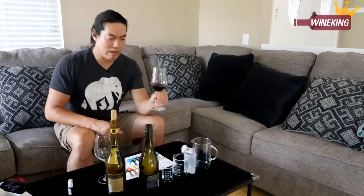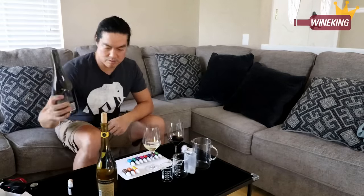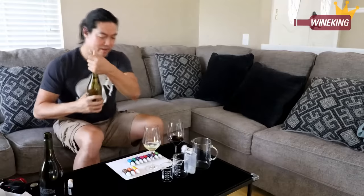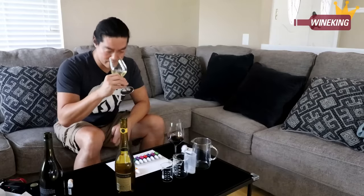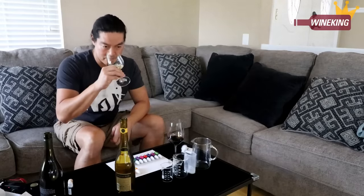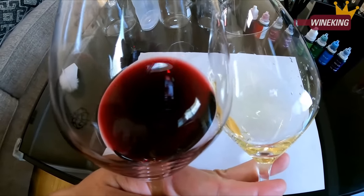So now I have a glass of Bordeaux grape variety red wine, and then I pour some Sauvignon Blanc, and then barrel-aged Chardonnay. It's toasty, oaky at the same time. It's green. Right now these two wines' colors are so different.